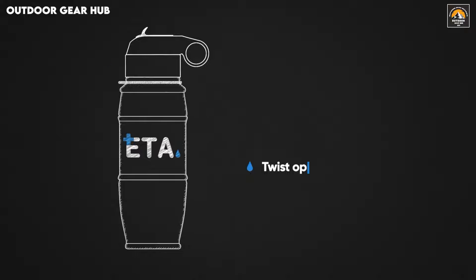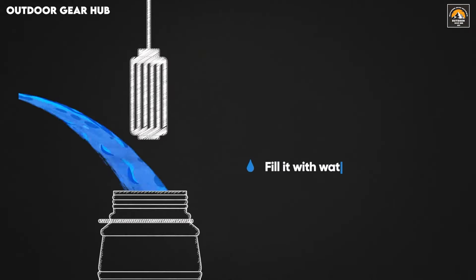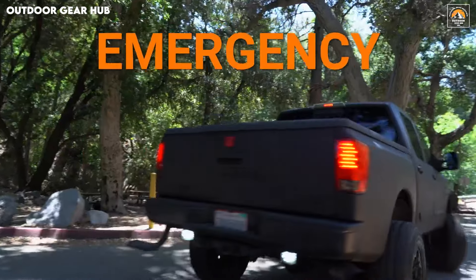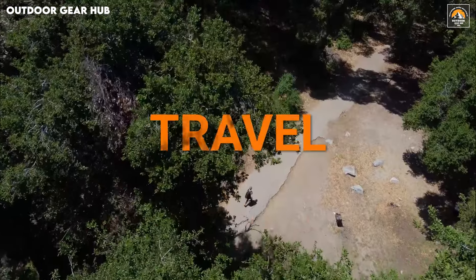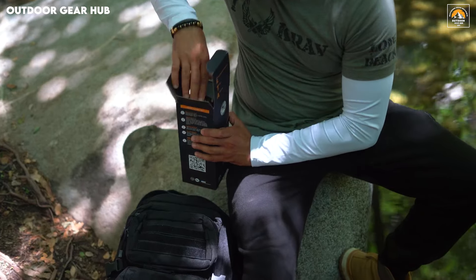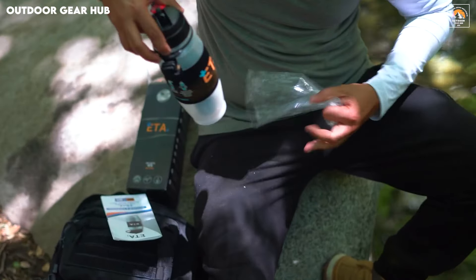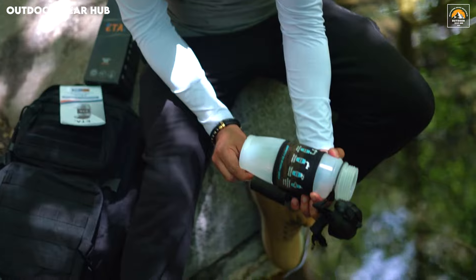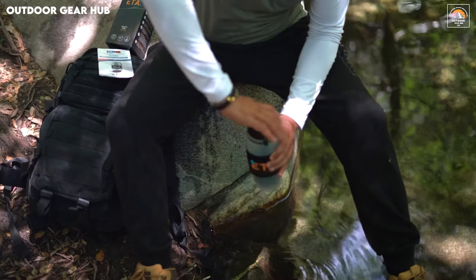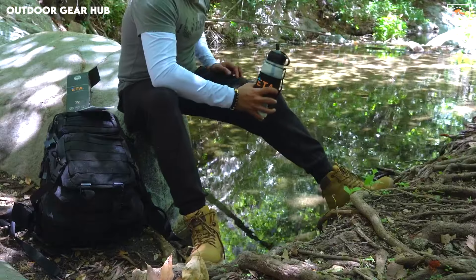Built for versatility and ease, the patented sip-and-squeeze mechanism makes accessing fresh water a breeze, whether you're on a rugged trail or navigating emergency situations. At 28 fluid ounces (828 milliliters), its capacity strikes a balance between practicality and performance, ensuring you're covered for longer adventures without weighing you down. Made in the USA, this bottle merges innovation and durability, providing peace of mind for those who prioritize safety and convenience in the great outdoors.